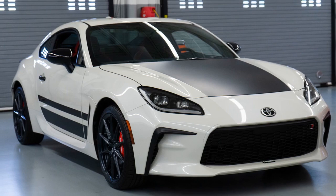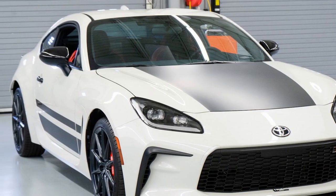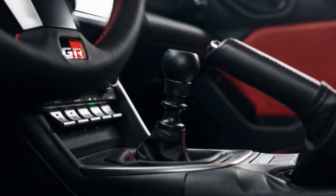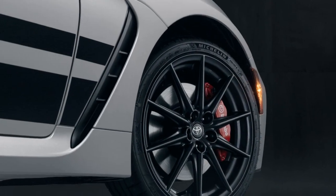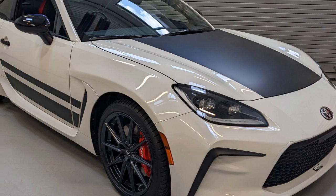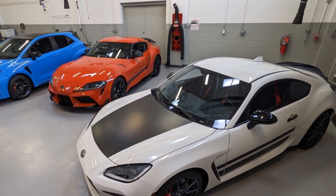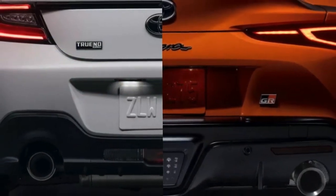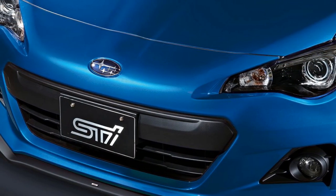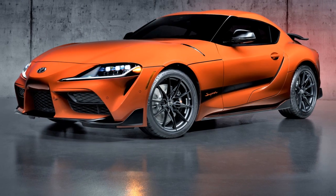3. Manual Transmission: The Trueno Edition comes equipped with a 6-speed manual transmission, enhancing driver engagement and allowing for greater control over power delivery. 4. Chassis and Suspension: The lightweight chassis and well-tuned suspension work in harmony to provide exceptional handling, with balanced weight distribution and a low center of gravity contributing to agility and stability. 5. Steering and Handling: The Trueno Edition offers responsive and precise steering, sharp turn-in response, and minimal body roll, making it a joy to navigate twisty roads. 6. Sport-Tuned Suspension: The suspension strikes a good balance between comfort and performance, handling rough roads and track days with equal aplomb.